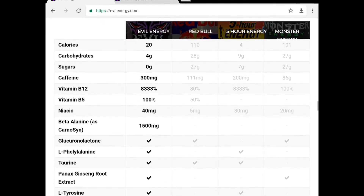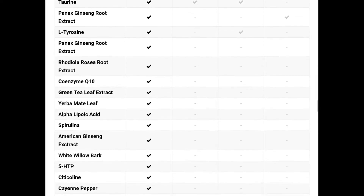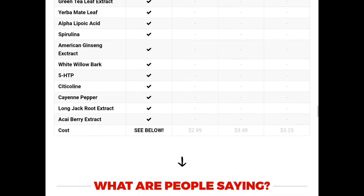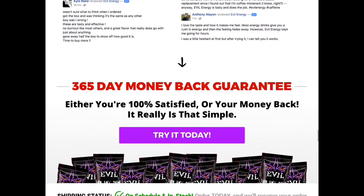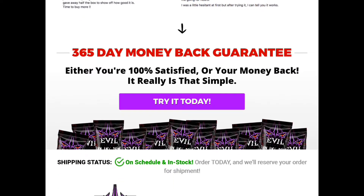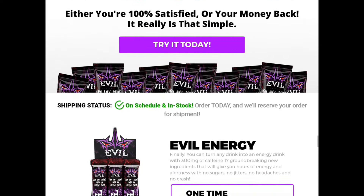This shows what Evil Energy has in it compared to all the other drinks. As you scroll down, you see it has a lot more than anything else. For the cost, you can pay anywhere from $3.49 down to $2.99, or if you're lucky, about $1.80. There are some satisfied customers, and they give you a 365-day money-back guarantee. Either you're 100% satisfied, or you get your money back — which you can't do with any other drink. You can't pop the can, not like the taste, and ask to return it. They'll tell you no.